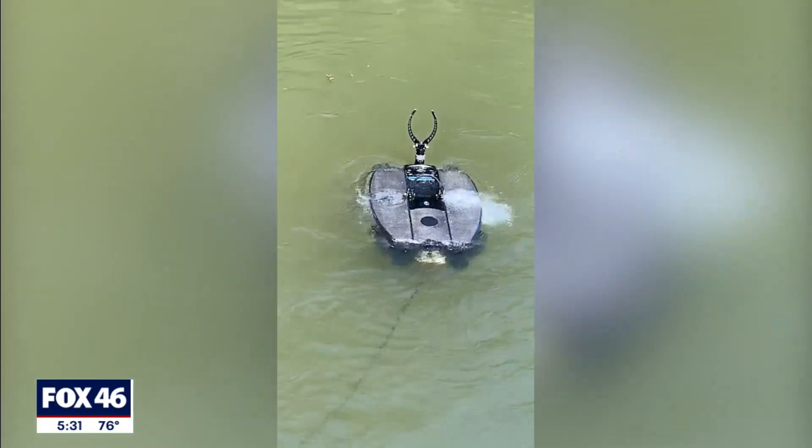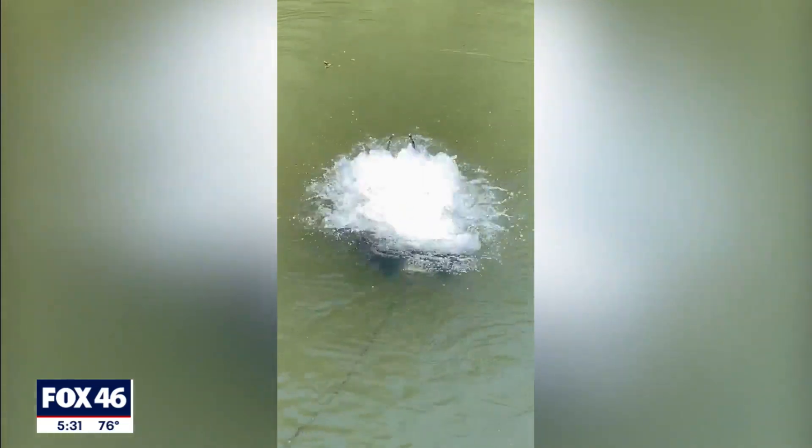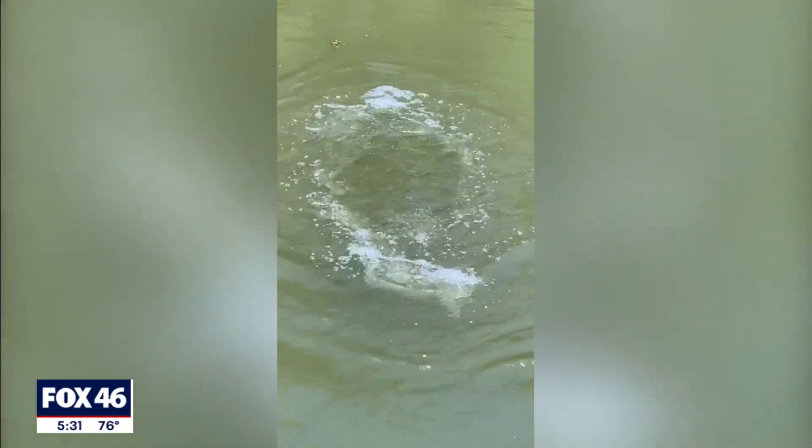And this summer, they've got a new tool. It's called the Deep Trekker ROV. It's submerged, so it's an up and down motion.